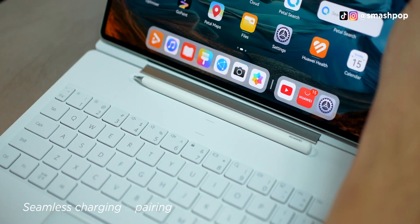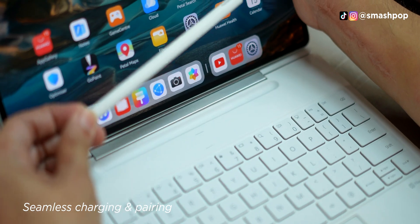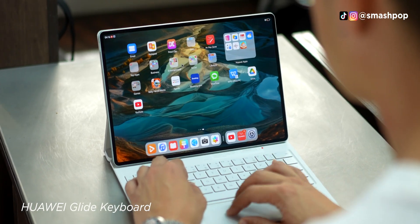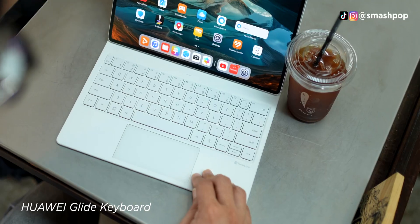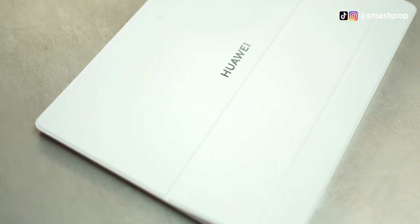It charges automatically when placed at the storage and has instant access the moment it is taken out. The Huawei Glide keyboard is not just for storing the stylus but is smart as well — so smart that when you spill coffee on it, it won't even get stained. See how it's clean with just a wipe?